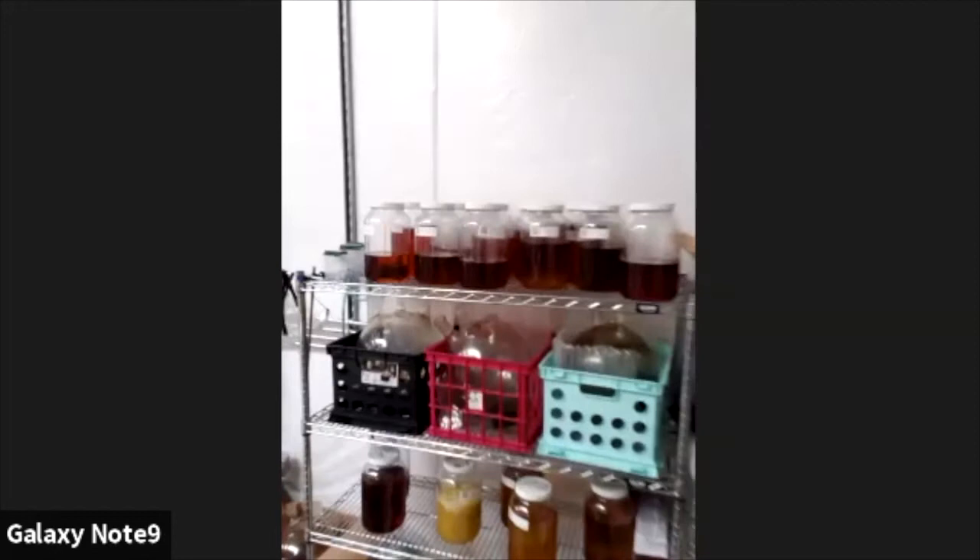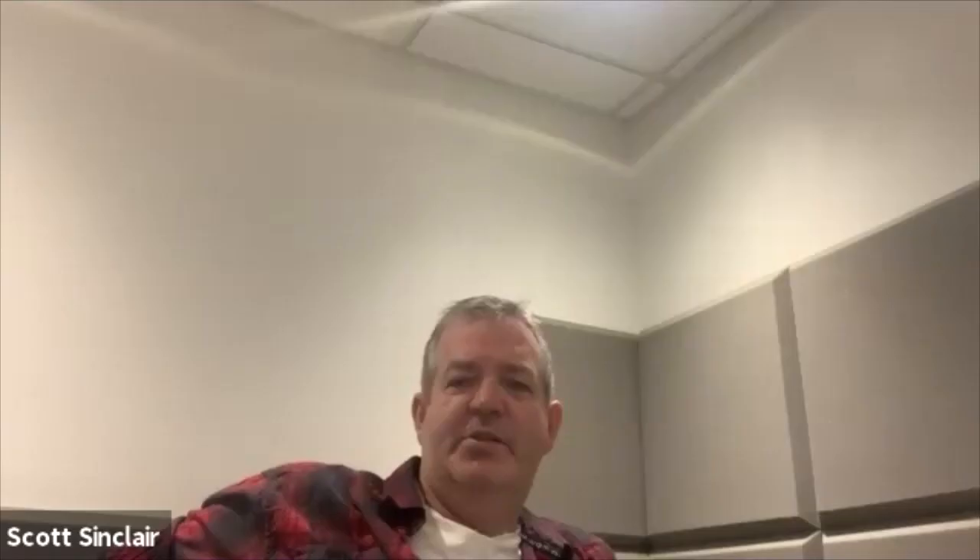These are a number of our batches — everything's got their QR codes so we know how to identify it, and there's all the hemp we're storing, pulling from when we bring it downstairs.